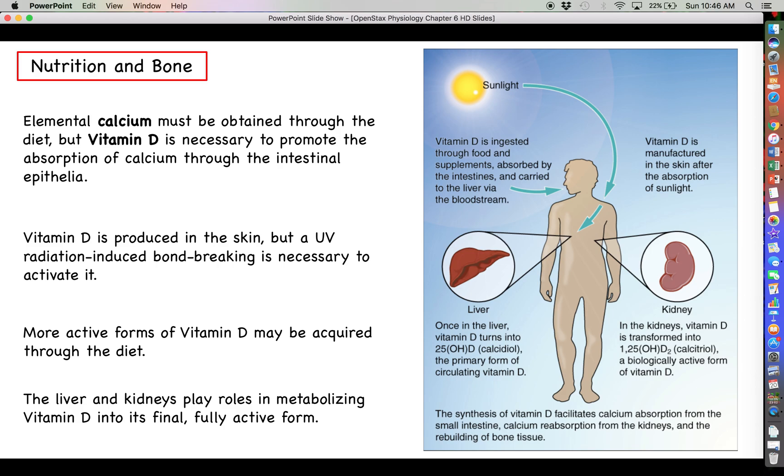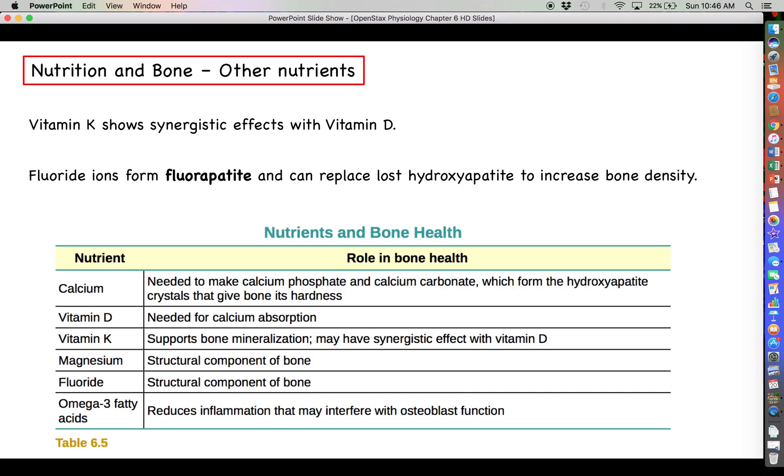The liver and the kidneys will play a role in metabolizing vitamin D into its final fully active form. Something we can also discuss is that vitamin K does show some synergistic effects with vitamin D. It's all fine and well if you've got your vitamin D to help you absorb calcium in the intestines, but you'll get a much more significant and potent effect if vitamin K is there as well.